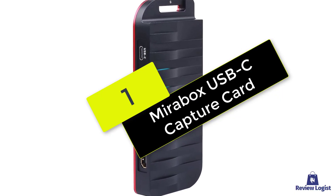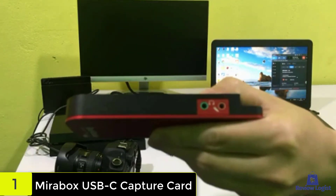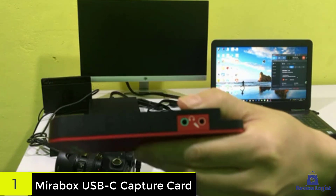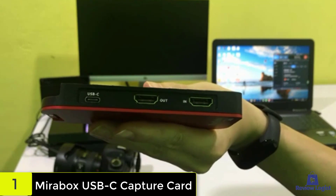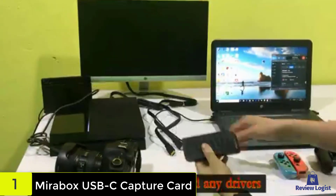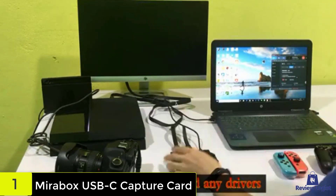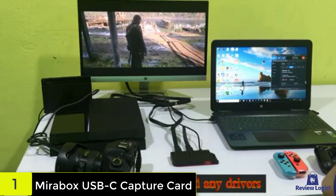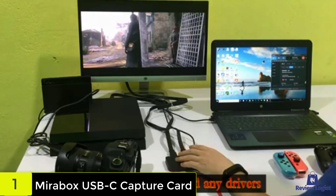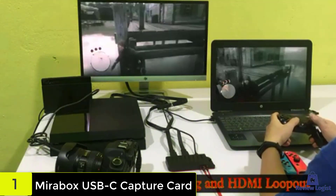And finally at number 1, we have the Mirabox USB-C Capture Card. The Mirabox USB-C Capture Card gives casual gamers 4K recording on a budget. You don't need to spend a ton of money to be able to record all your favorite videos at decent quality, as the Mirabox USB-C Capture Card shows. It's a good deal cheaper than other external models on the market, and yet still manages to support 4K passthrough at 30fps, or 1080p at 60fps, making it fine for casual gaming and streaming. It's also extremely easy to use, with no drivers and a simple plug-and-play design.